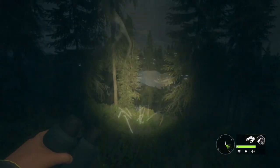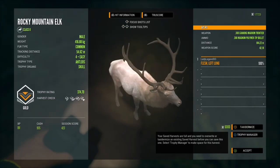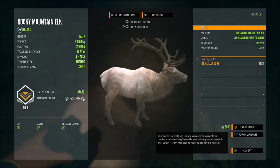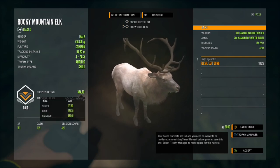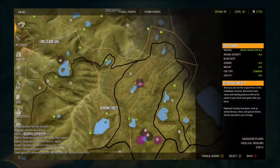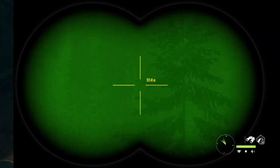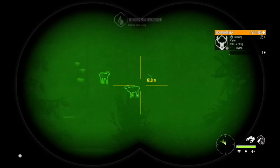That elk is piled up right over there — you can see them pretty well in the dark, they're pretty light. That is the gold 374.7, level four gold. I popped them in the left lung from 184.2 meters. I do like that lake a lot — it's great for pronghorn, elk, and mule deer. Awesome little lake.